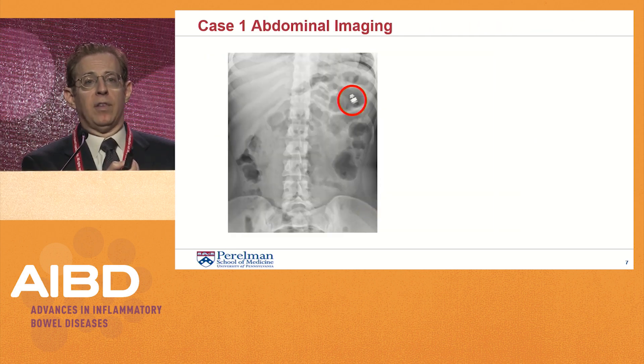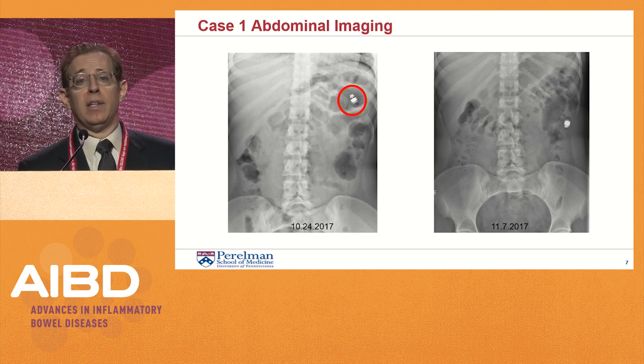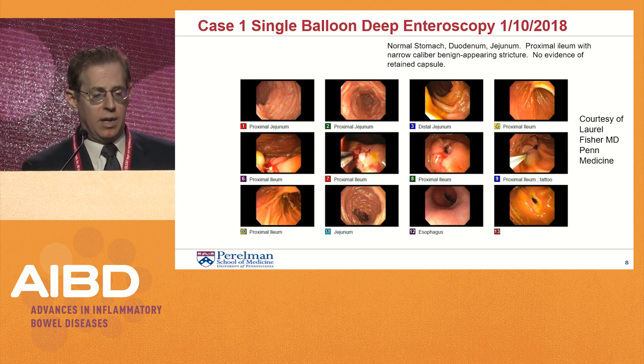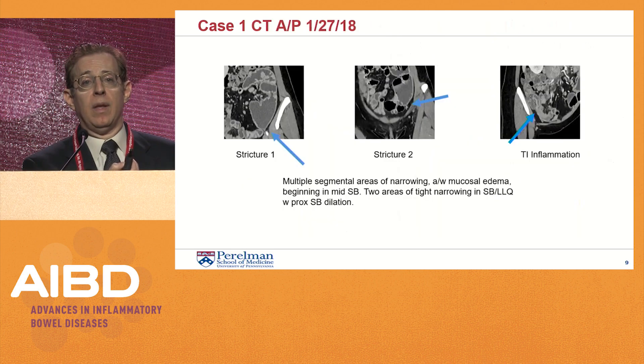Going forward several weeks later — the capsule study was October 10th — she underwent an abdominal X-ray. Two weeks later, there was a capsule in the left upper quadrant, and then several weeks after that in early November, the capsule seemed to be in roughly the same area. The recommendation was for device-assisted enteroscopy performed by Dr. Fisher, which showed a small bowel stricture in the distal small intestine. The capsule was not retrieved.